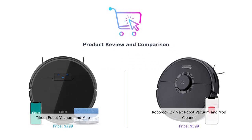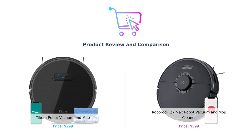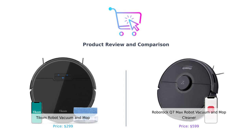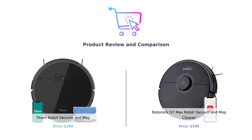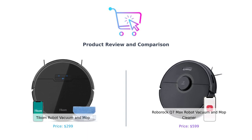Hey there, BuySmart family. Welcome back to your ultimate destination for product comparisons that save you from buyer's remorse. Today, we have a robot face-off that's more intense than a catfight on a Roomba. On the left, we have the Ticom Robot Vacuum and Mop, and on the right, the Roborock Q7 Max Robot Vacuum and Mop Cleaner. Let's see which one will sweep you off your feet — pun totally intended.